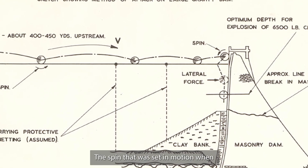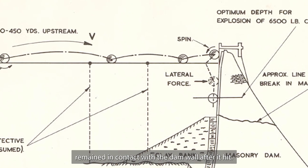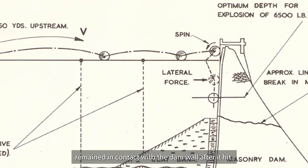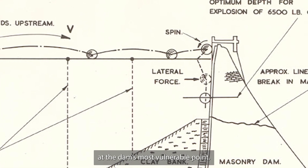The spin that was set in motion when the bomb was dropped also made sure it remained in contact with the dam wall after it hit. It then sank and exploded underwater at the dam's most vulnerable point.